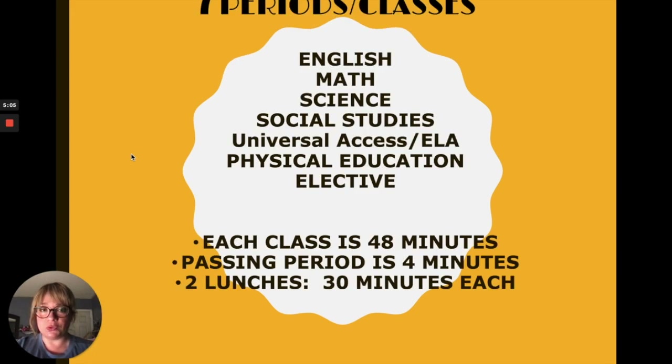We have seven periods at middle school — seven classes. You will have English, Math, Science, Social Studies, UA (which is a support class for Language Arts), PE, and Elective. Each class is 48 minutes long with a passing period of four minutes. This gives you enough time to go from one class to the next and use the restroom or get a drink of water. Remember, you need to be in your seat when the bell rings in order to not be marked tardy.